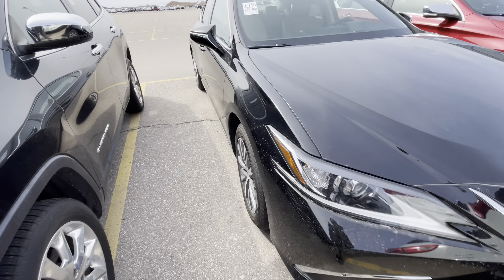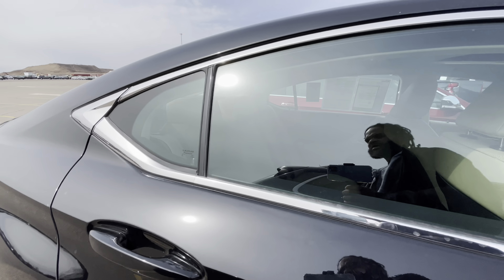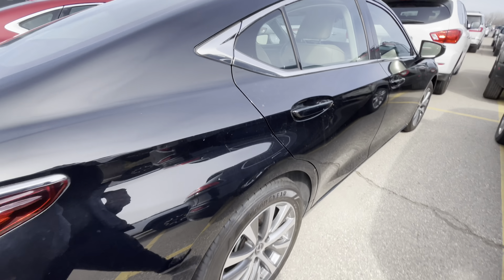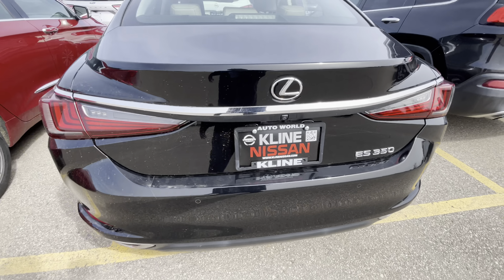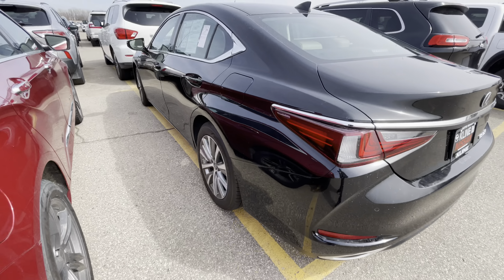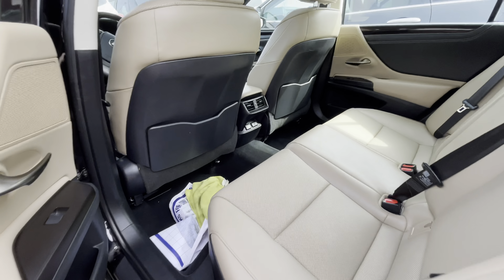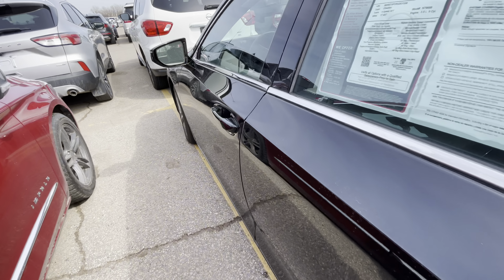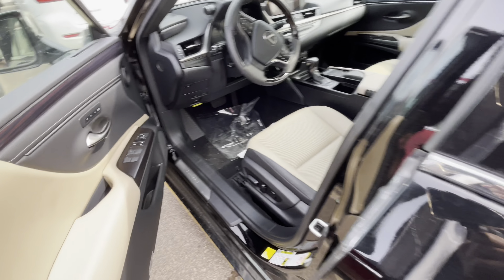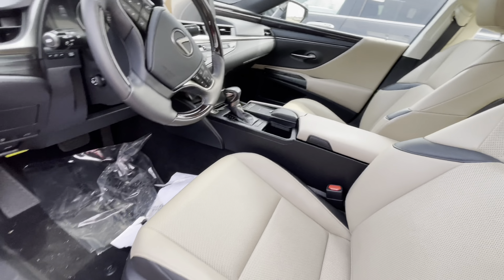We got a Lexus. I don't know too much about this thing. It's a 2019. I don't even know what type of Lexus this is. It does look sleek though, for sure. It's an ES350. The interior is decent. Nothing too spectacular. I'm not in love with it, but it's cool.